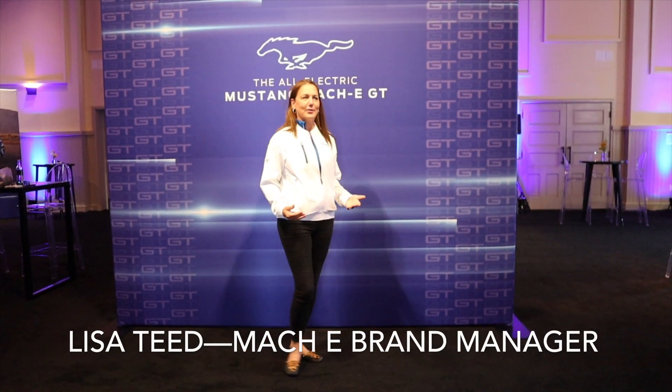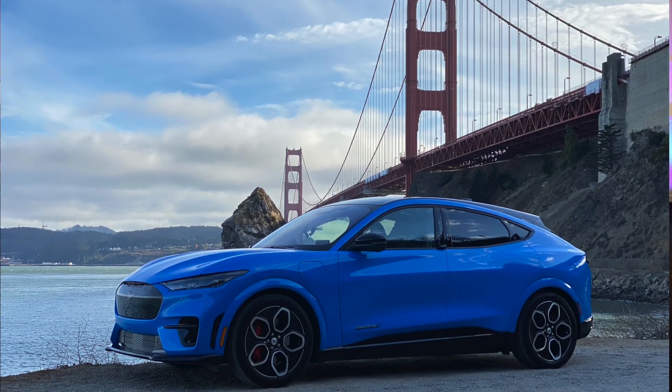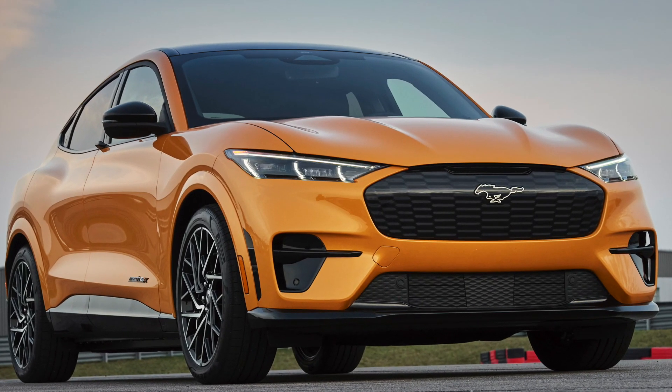Why is it all about the Mustang Mach-E GT? We had a little something up our sleeve years ago. We first came out with the Mustang Mach-E and won unbelievable response and accolades. But now we have a better and more elevated experience, which is the Mustang Mach-E GT and, in addition, the Performance Edition.